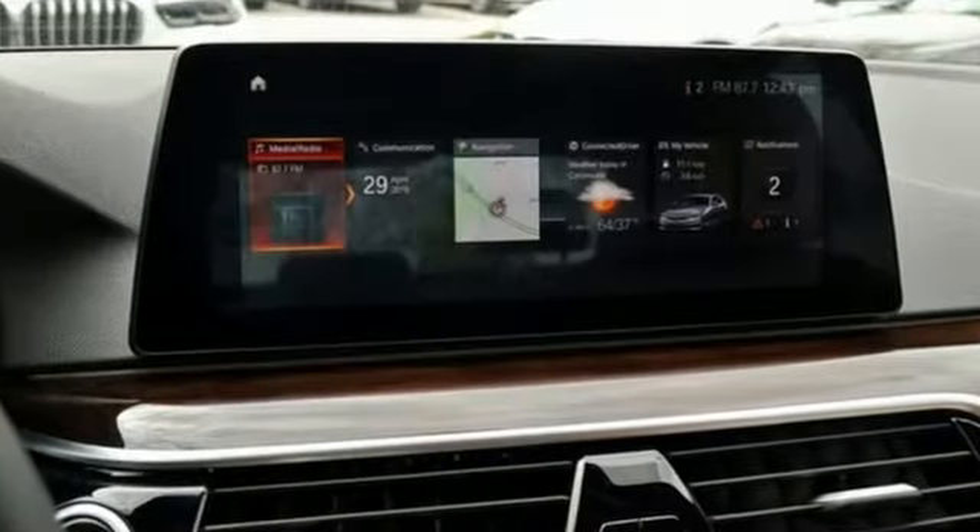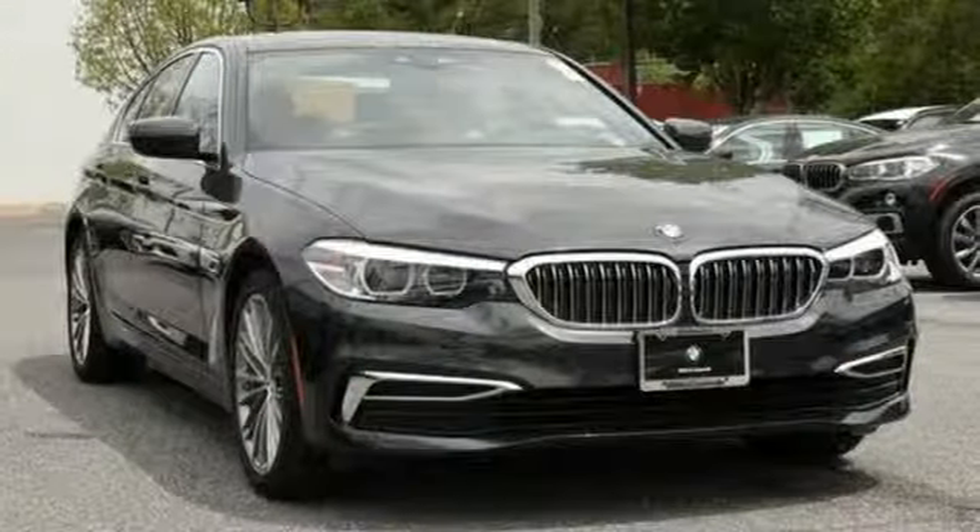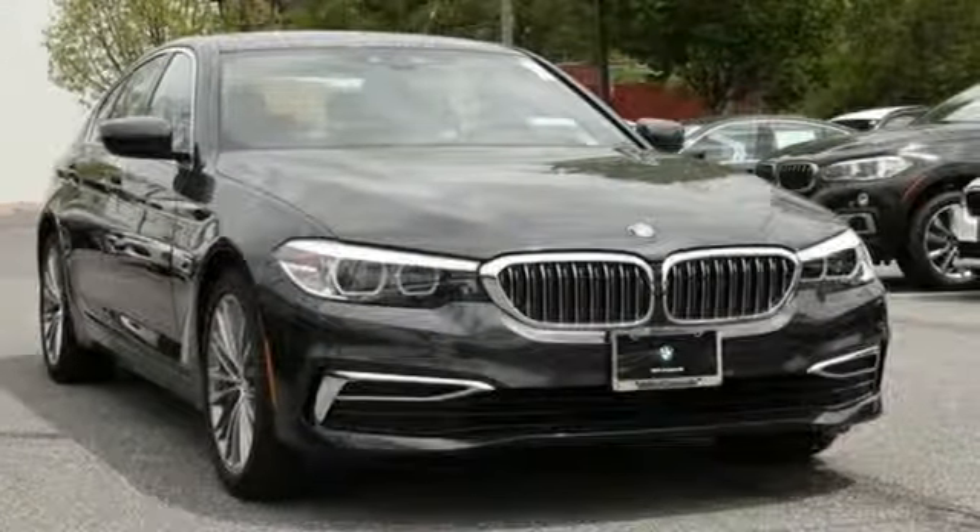BMW is adrenaline unleashed. If you've been waiting for the perfect time for a test drive, the time is now. Experience it today.